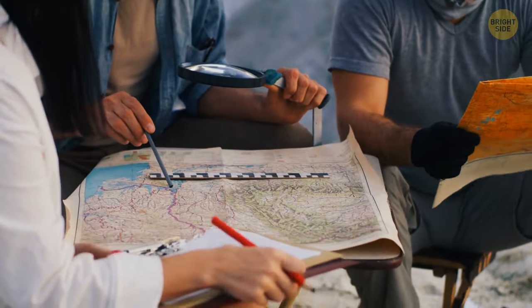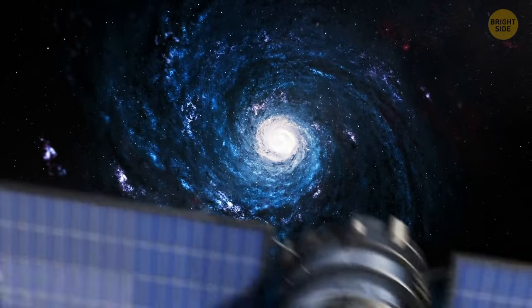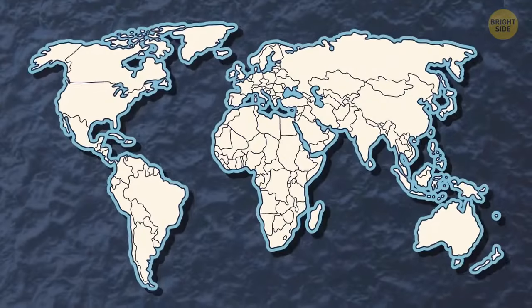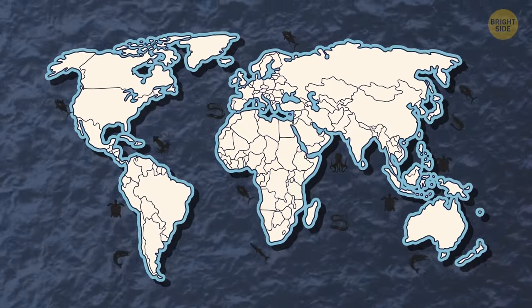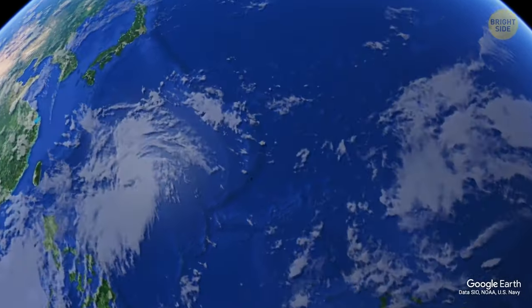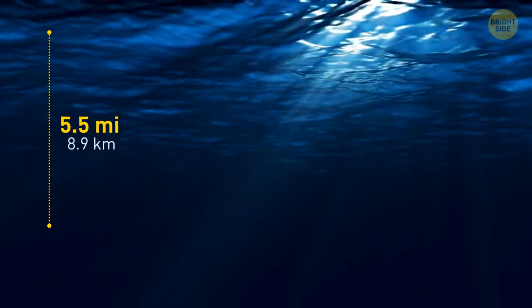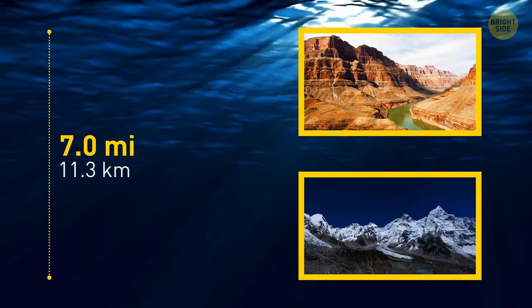We still have around 80% of the ocean to map, which is crazy considering how much of the solar system we've explored in comparison. The ocean covers over 80% of the world's surface, where 94% of the Earth's wildlife lives, and up to 80% of the world's oxygen is produced mainly from plankton, algae, and bacteria. One of the most famous already mapped places is the Mariana Trench — the deepest point on Earth, almost 7 miles deep. That's five times the length of the Grand Canyon, and deeper than Mount Everest is tall.